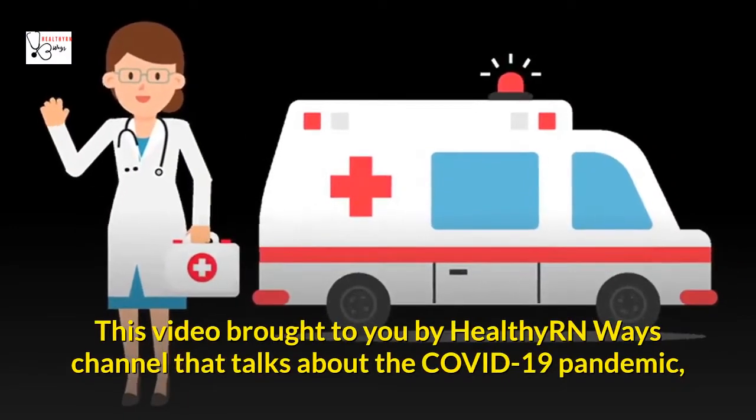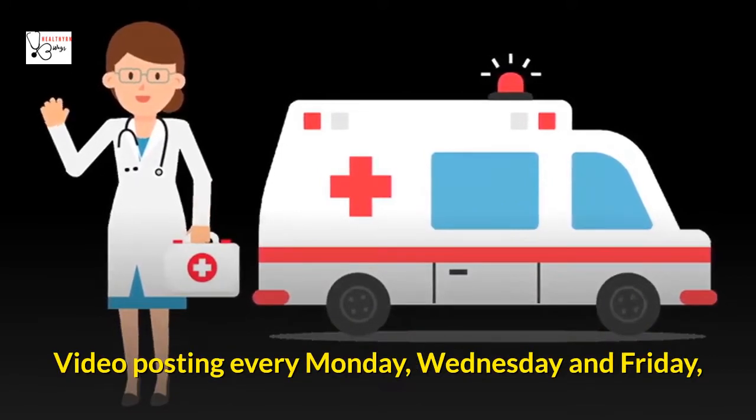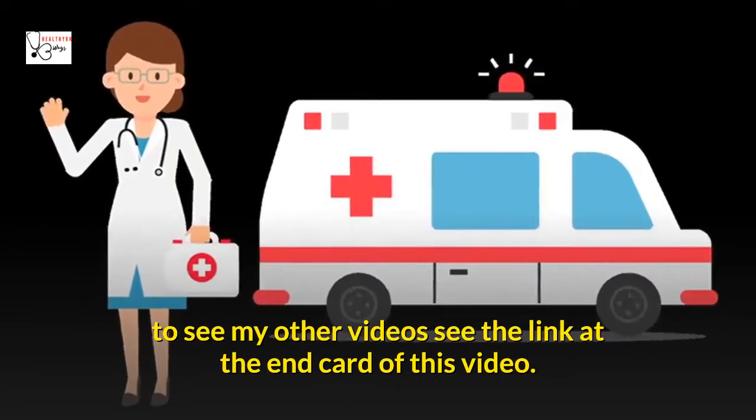This video is brought to you by the HealthyRNWays channel, which talks about the COVID-19 pandemic. Videos are posted every Monday, Wednesday, and Friday. To see other videos, see the link at the end card of this video.